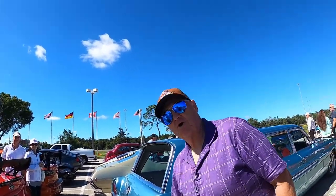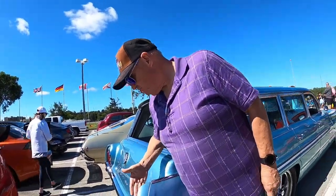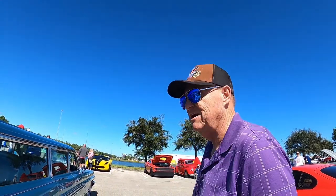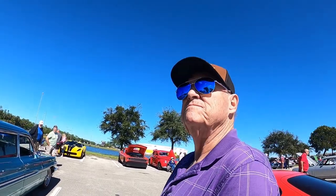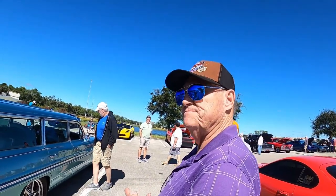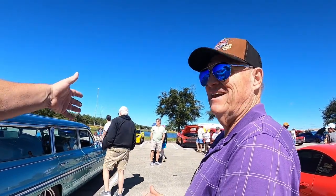Modern cars have side marker lights, but this not only lacks them — they built in this odd piece that blocks the view from the side, so the person next to you can't even see your turn signal. It's hiding everything. Back then, unlike cars today, these things were completely redesigned every single year — you could tell a '62 from a '63 from a '64.